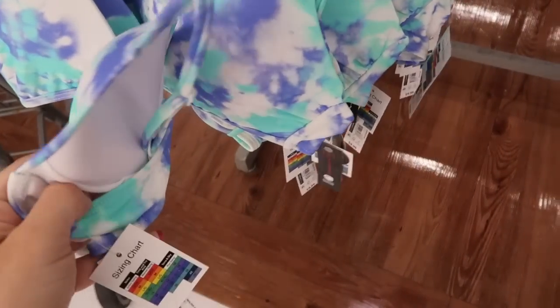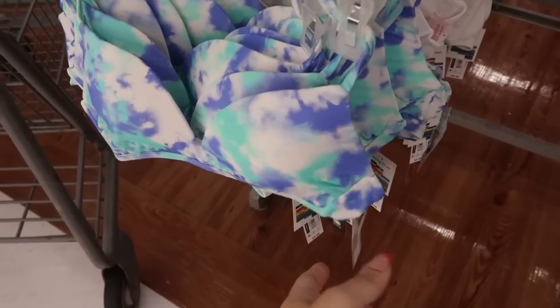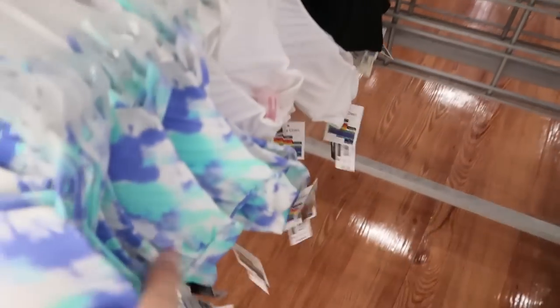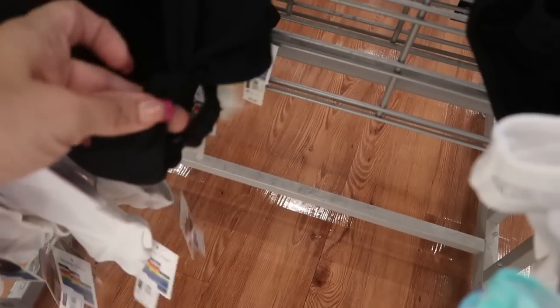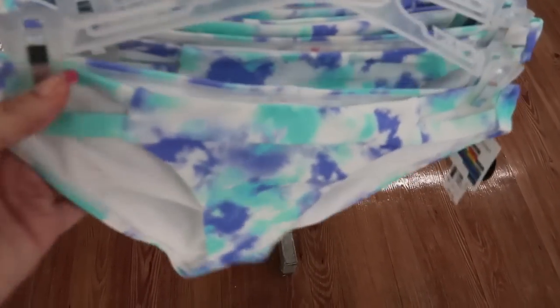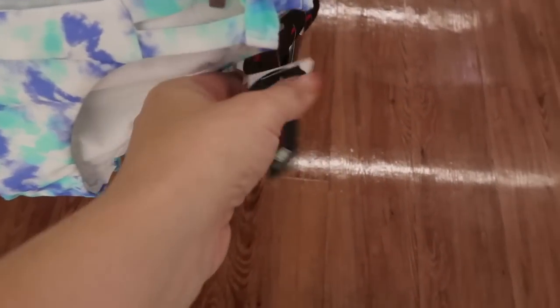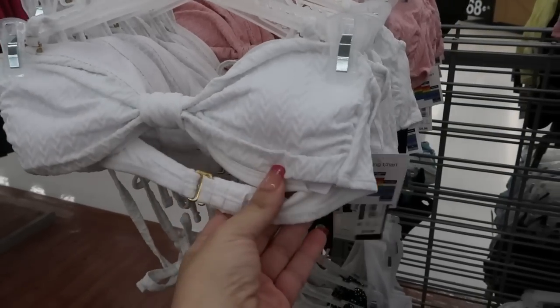There's another set from No Boundaries — there's some padding in the top, also $9.96, and it comes in tie-dye, solid white, and black. It has adjustable straps and the black one has a little knot in the front. The bottoms have two little straps — it is a cheeky high leg, also $9.96, in tie-dye, white, and black.